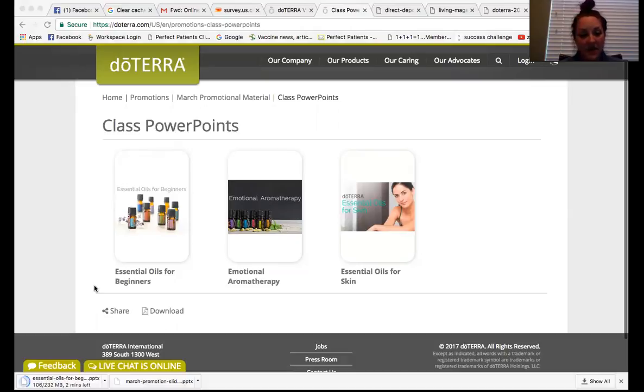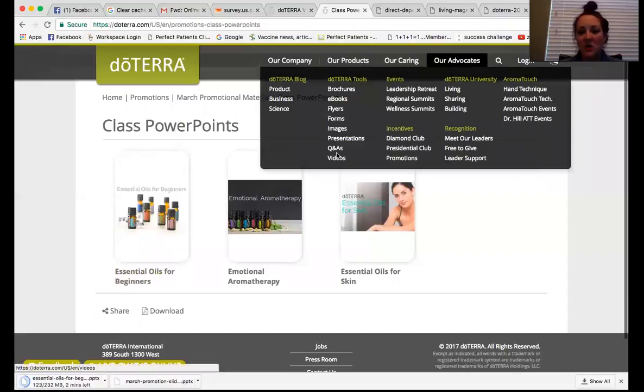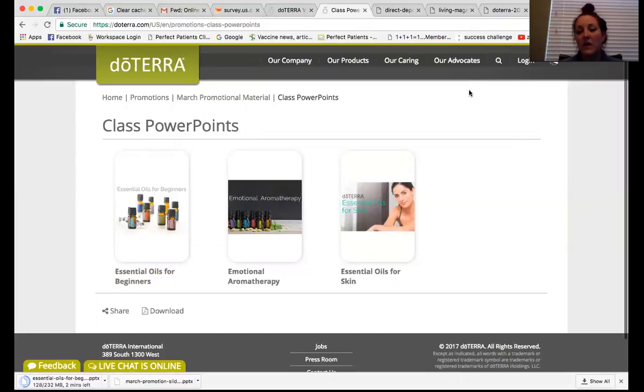That's all the information. I hope this is beneficial. Go in, go under that Advocates tab, look around specifically on the Tools page. Look at those promotions for each of the months and get yourself really comfortable using this and sharing the information with other people. I hope you guys found this valuable and that you take this information, implement it, and utilize it. Have a great day everyone.